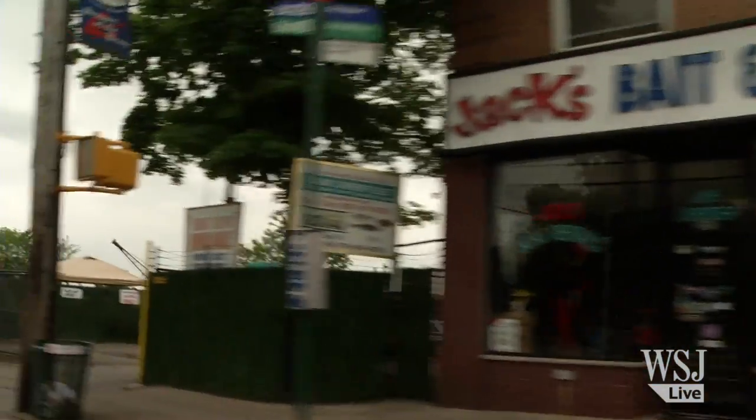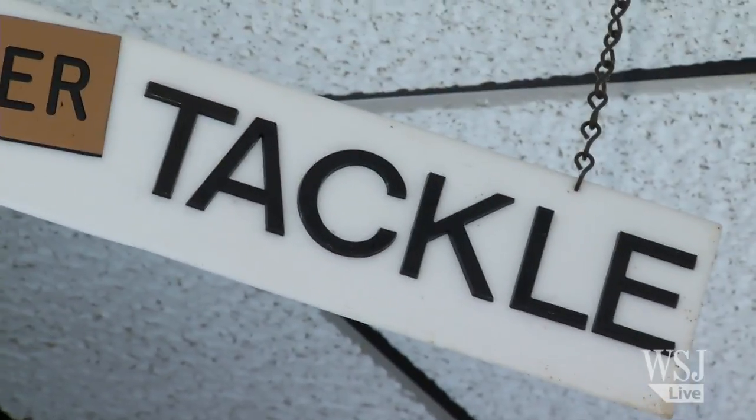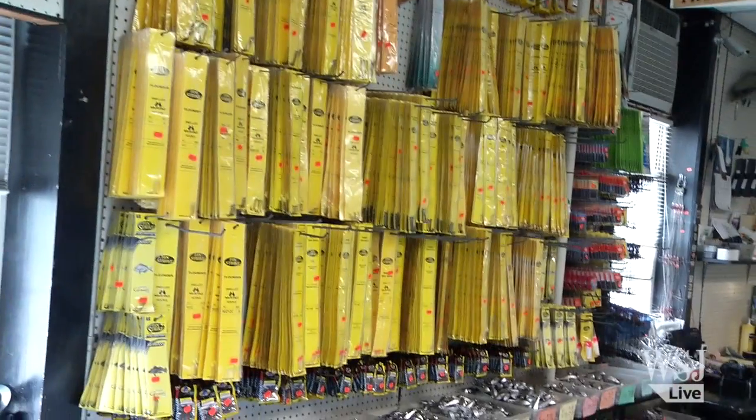How you doing? I'm Big John from Jack's Bait and Tackle here on City Island in the Bronx, and I'm here to show you what the best rod and reel is to use to start with.